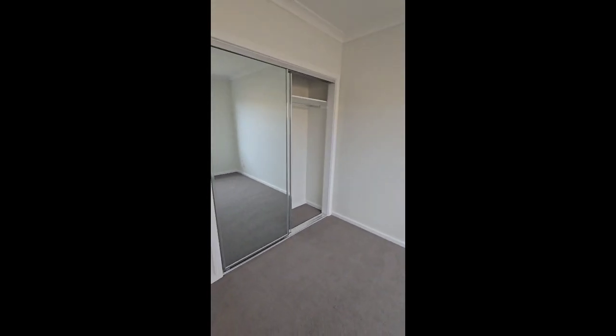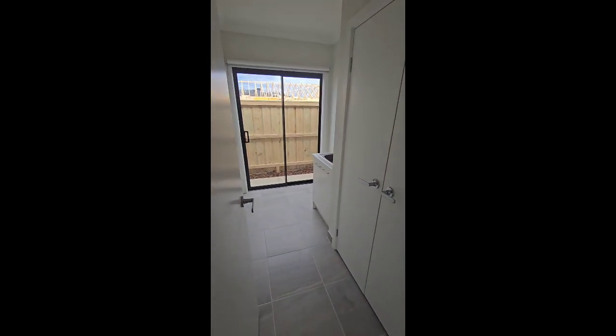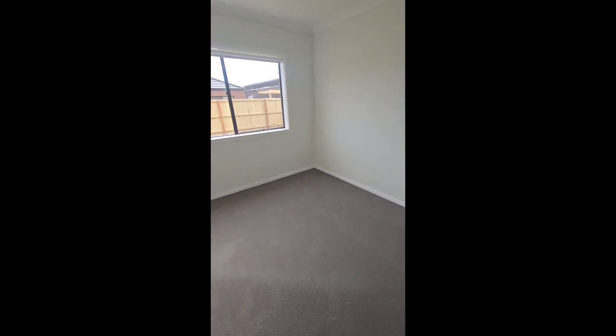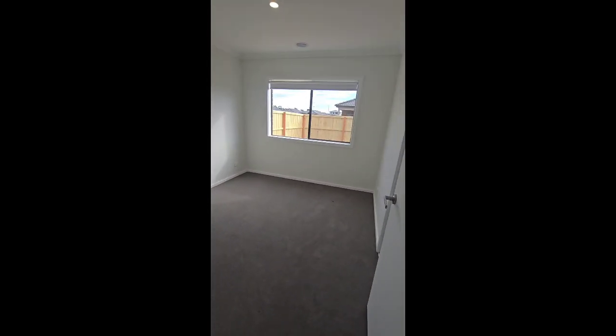Bedroom two has the double built-in robe with sliding mirror doors. There's the laundry with a beautiful big linen cupboard, access to the rear yard, a study nook in the rear hall as well, and then we've got bedrooms three and four which are the mirror image of one another.